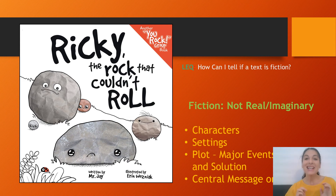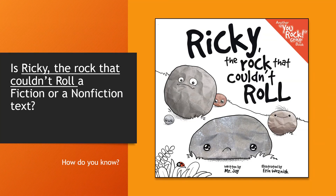Alright, friends? Enjoy the story. There is an assignment for today — when you go to the next slide, you will see what your assignment is. This is your assignment for today, friends: you have to answer this question — Is Ricky the Rock That Couldn't Roll a fiction or a nonfiction text? How do you know?